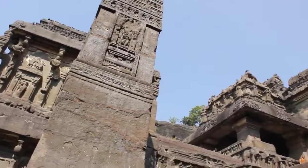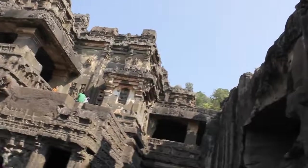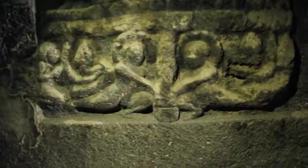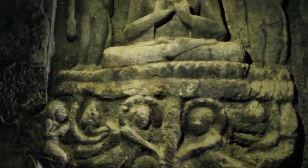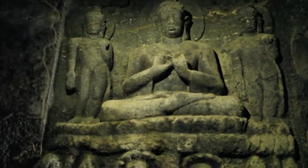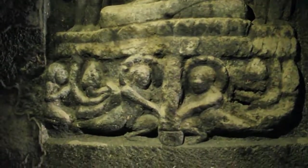Was the entire Ellora cave complex built for humans or extraterrestrials to live underground? If so, wouldn't there be at least one carving showing some kind of underground life? How about this carving that shows Nagas or reptilian snake gods doing something clearly underground, right below where Buddha is seated? Notice that they are much smaller in size than Buddha. Could these smaller beings have used the narrow tunnels which are too small for human beings to access?